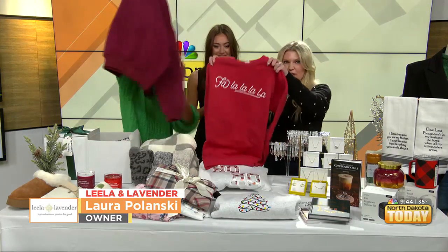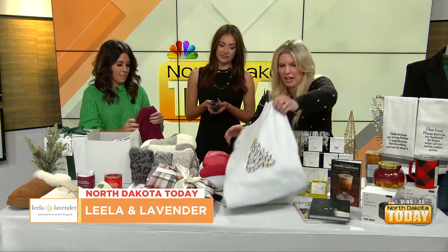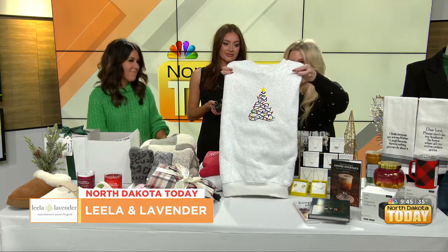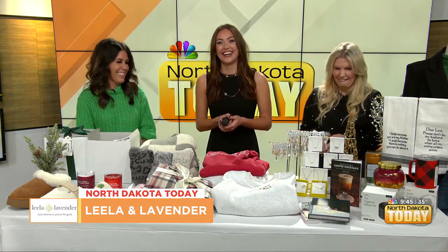They also have really fun holiday sweatshirts right now. One says 'Fa La La,' and another features an embroidered Christmas tree design. These are all super embroidered, super beefy, really cozy, soft sweatshirts. If you don't know what to wear on Christmas or for your Christmas party, these are a fun option — like an ugly Christmas sweater, but actually cute.